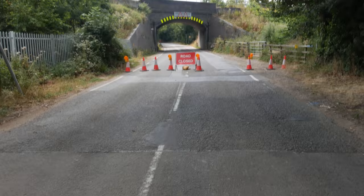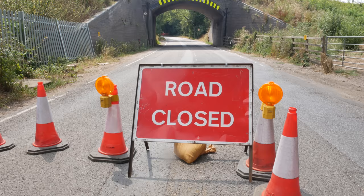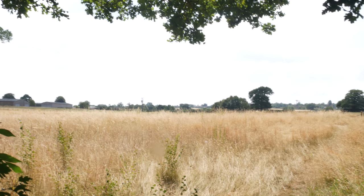This is Breakspear Lane — look, the road is closed. I guess this must be for the HS2 works, but I need the footpath which is just down here on the right. I hope I can still access my footpath, which is down towards Brackenbury House. I've got to come past some angry dogs defending their garden, but look what you get as a reward. How beautiful is this?